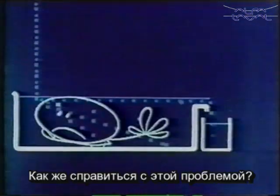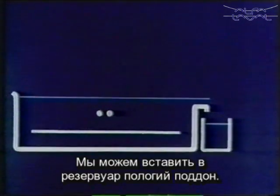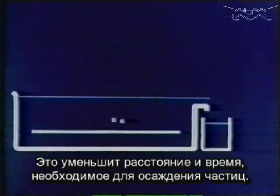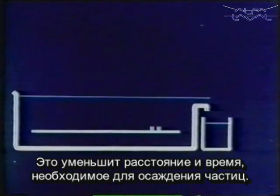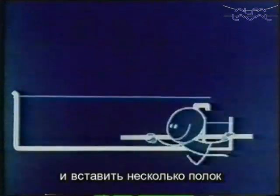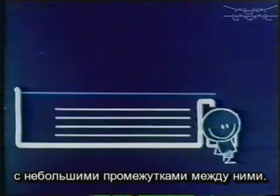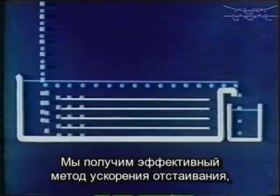How can we get round this difficulty? Simple. We can insert a shallow tray in the tank, which has the effect of reducing the settling distance, and thus the time required for settling too. We can go a step further — we can insert several trays at short vertical intervals from one another. Result: an efficient method of speeding up the settling, which we call thin strata distribution.